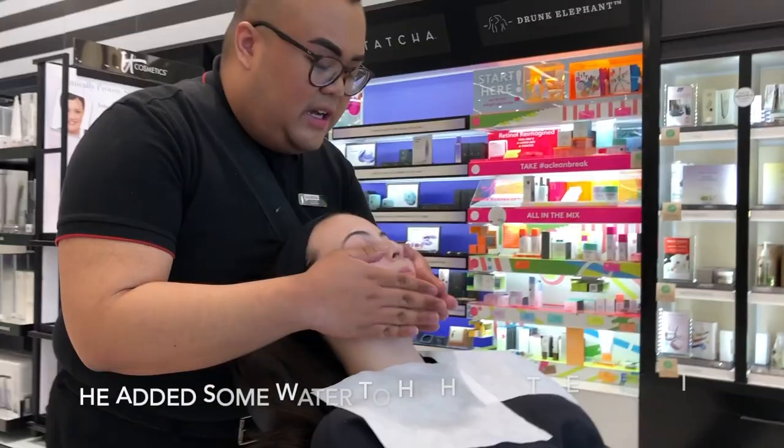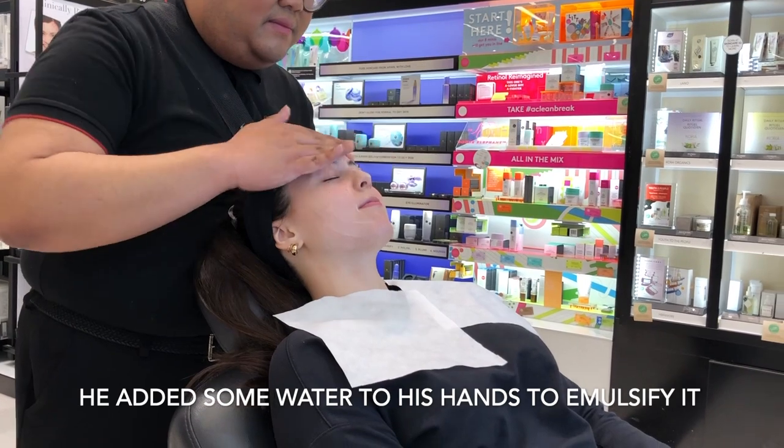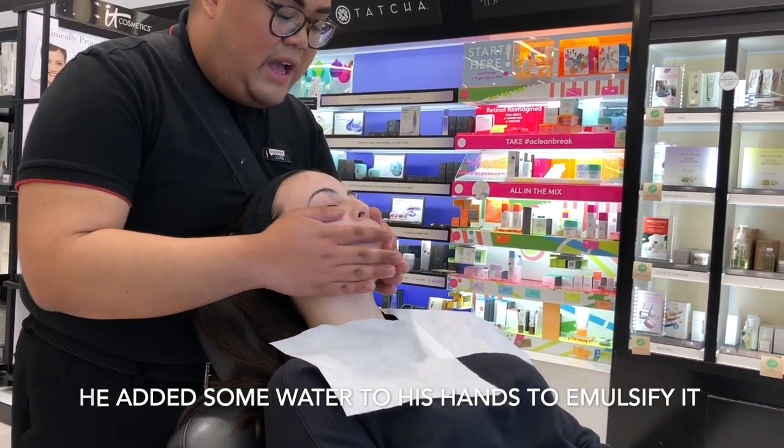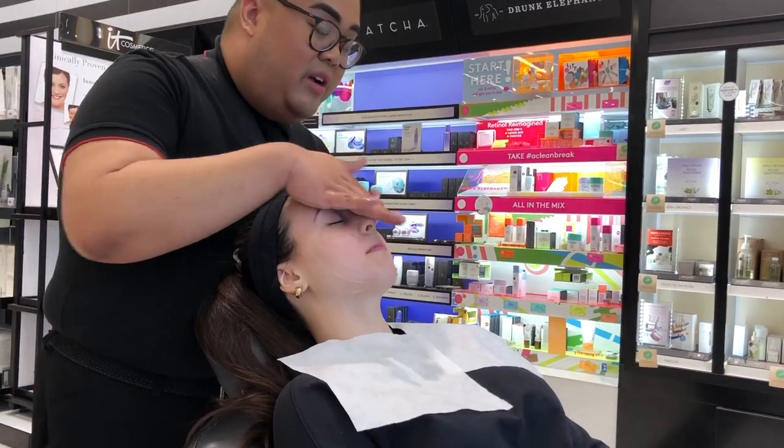After that, start cleansing the skin. You want to emulsify twice to make sure you're fully activating the cleanser so it can work to its full potential.